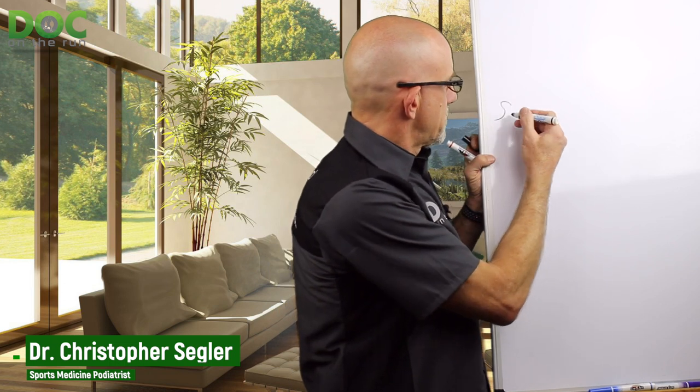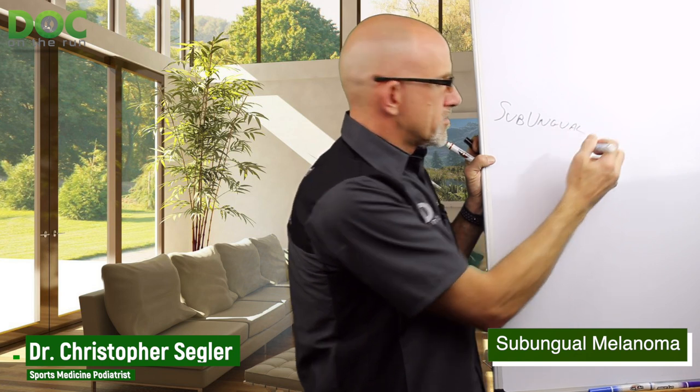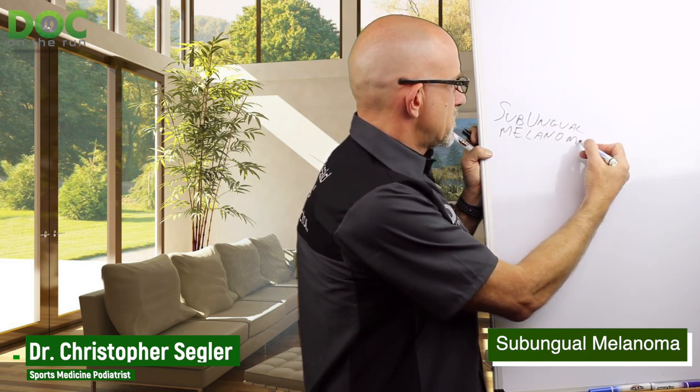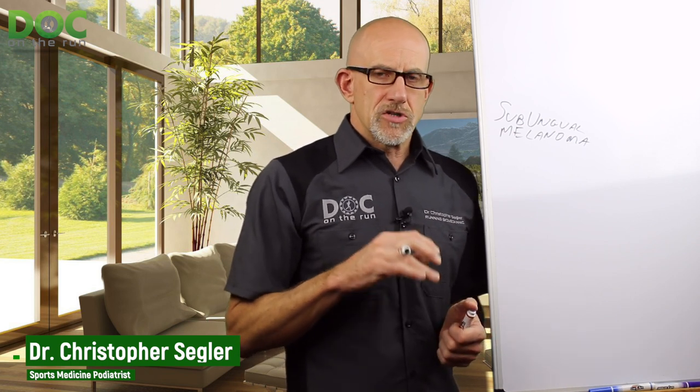Now, what makes the difference? Why 16% versus 80%? Well, that has to do with early diagnosis. So if you're a runner and you beat up your nails, this might be interesting to you. Subungual — sub means under, ungual refers to the nail, fingernail or toenail. So melanoma just refers to the melanocytes turning into cancerous cells. Subungual melanoma is under the nail, and it usually looks like a streak or a spot, oftentimes looks like a bruise.